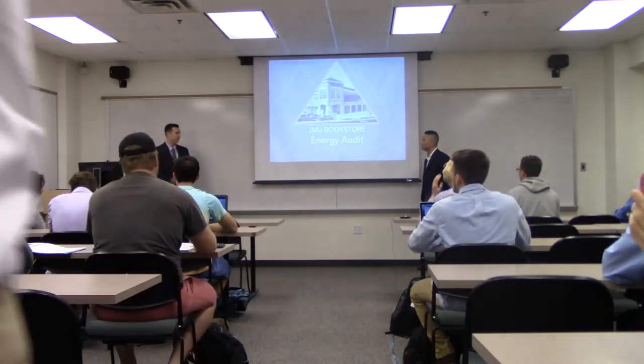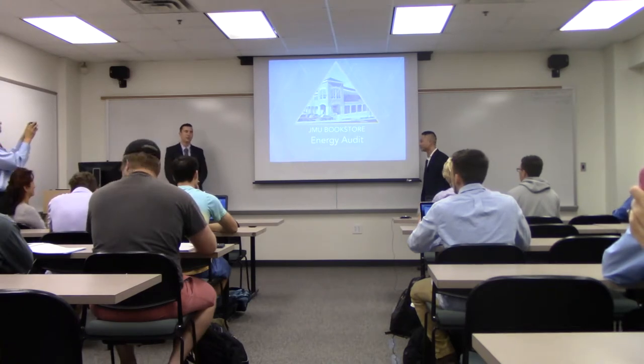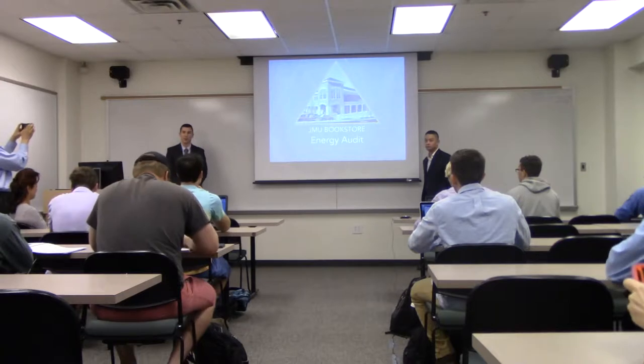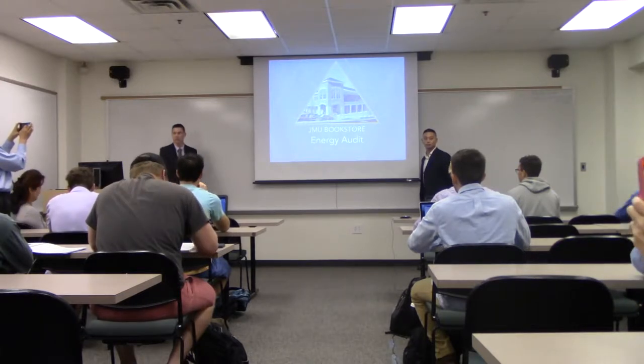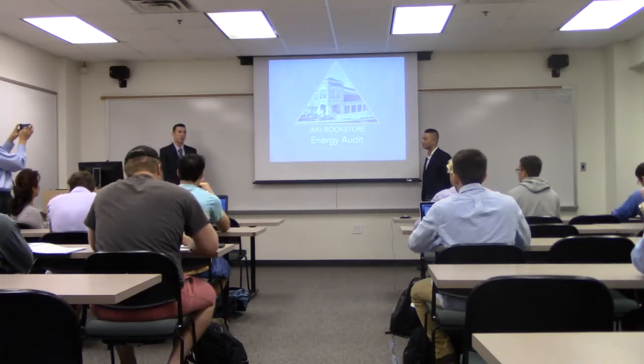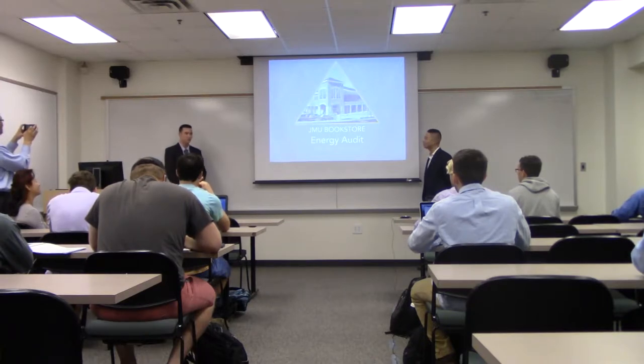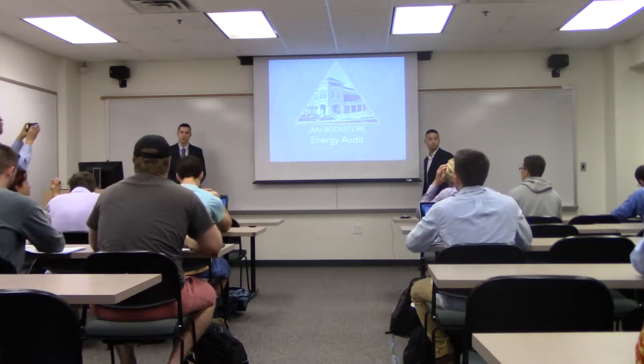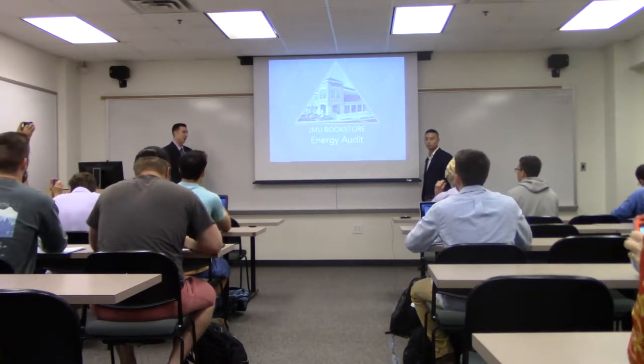Hello everyone, I'm Connor and I'm Nathan Soane. Welcome to the presentation of our senior capstone project, and thank you all for taking the time out of your day to come see us. We worked very hard on this project over the past year and we hope you enjoy what we have prepared. We did an energy audit of the JMU bookstore — I'm sure most of you are familiar with the building down by Godwin Hall.